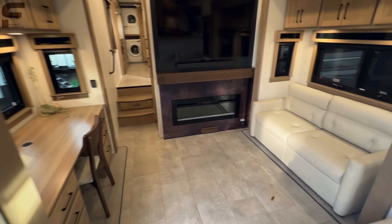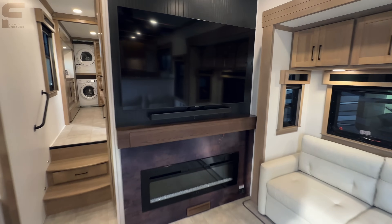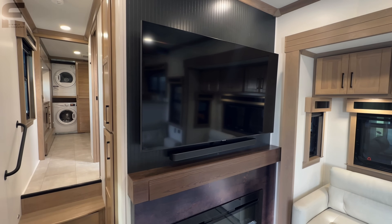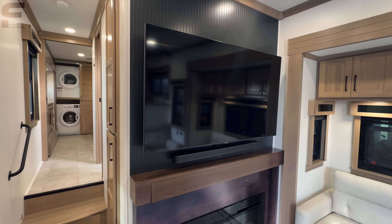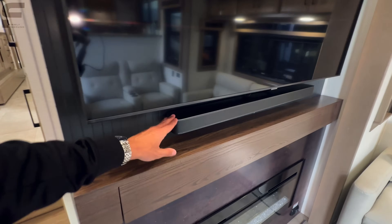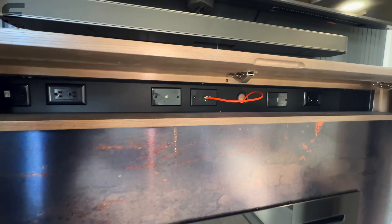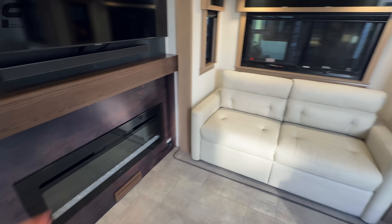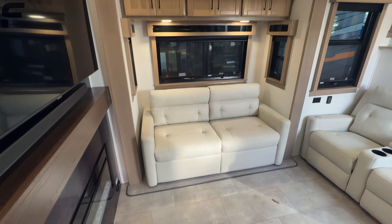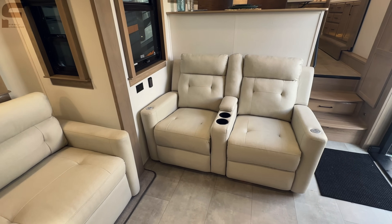Walking down this way, you come into the living room space. This looks like it's got to be a 65-inch screen TV — it's definitely bigger than 50 inches. You have a soundbar built in, and what looks like hidden storage underneath that keeps all your outlets nicely concealed. Got your fireplace here. The sofa makes out into a bed. You have windows all the way around, storage up above, and two recliners directly across from the TV.